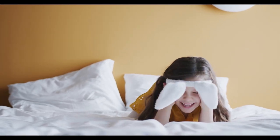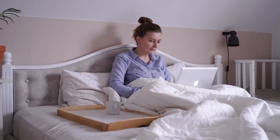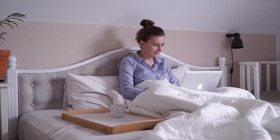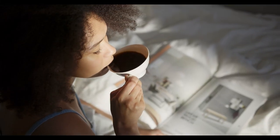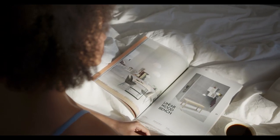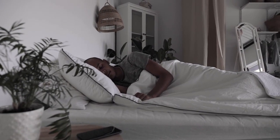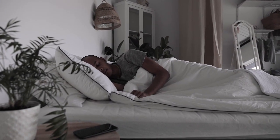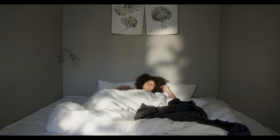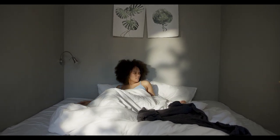The California King is one of the six standard mattress sizes. Most models measure 72 inches wide by 84 inches long, making it the longest mattress size. While many think of the California King as the largest size option, standard Kings, which measure 76 inches wide by 80 inches long, technically offer more surface area. A California King is ideal for couples who want a spacious sleep surface, including those who share their bed with children or pets. King and California King models usually share the same price point.